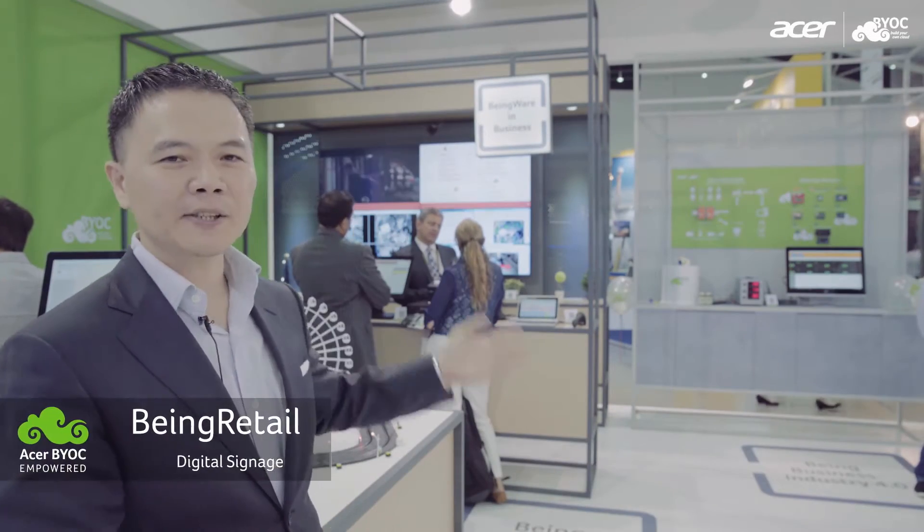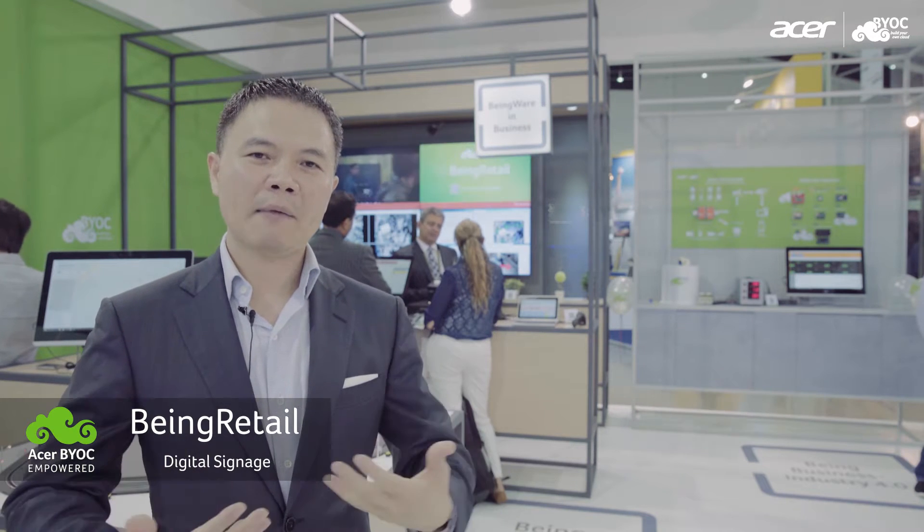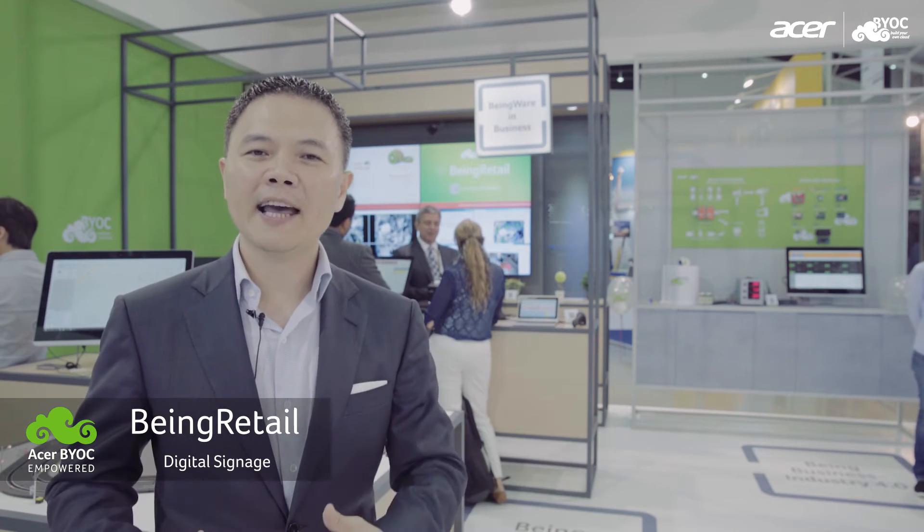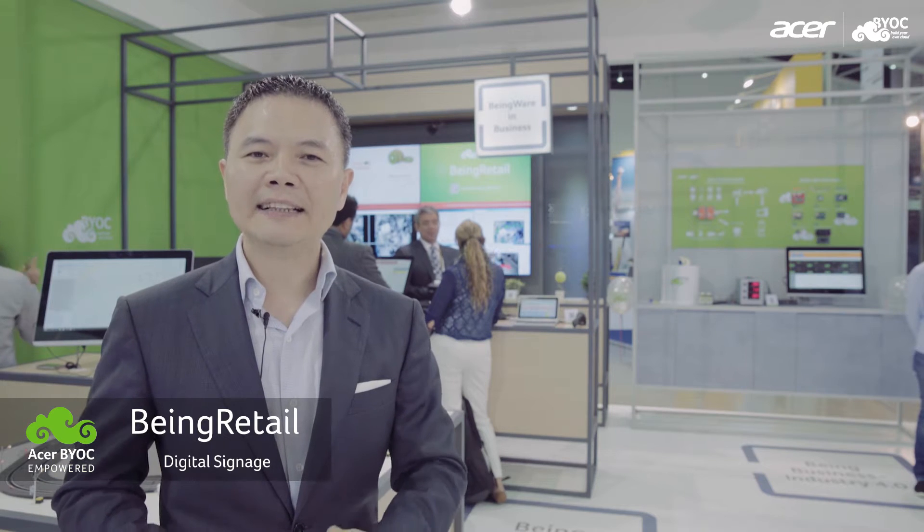Behind that is actually Smart Retail Solutions, a combination of digital signage and video analytics. At the digital signage part, we are providing a content management platform that allows retail companies to manage their own contents for auto-scheduling and broadcasting purposes.